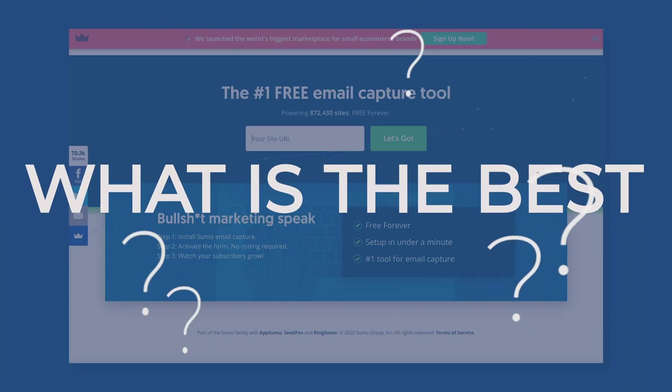Hey guys, I'm Dave Chesson of Kindlepreneur and today we're going to cover a subject that I get asked a lot about, and that is: what is the best email service for authors?